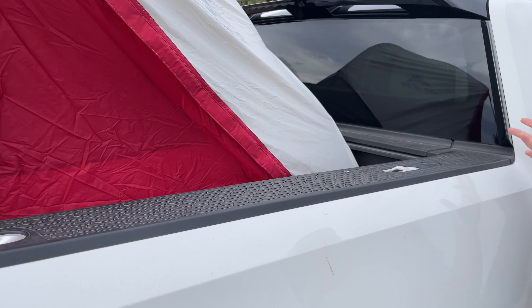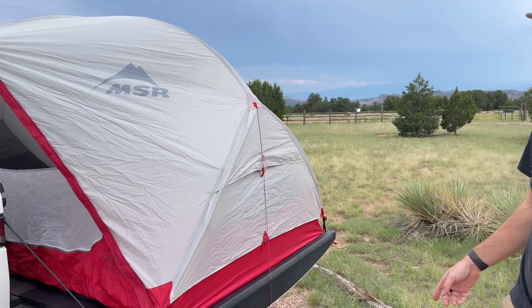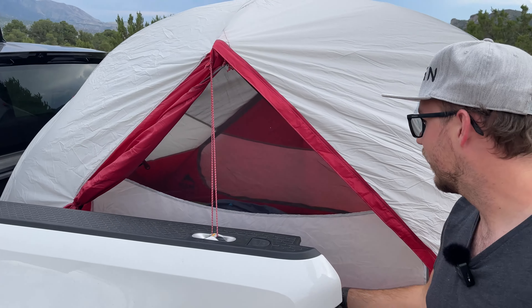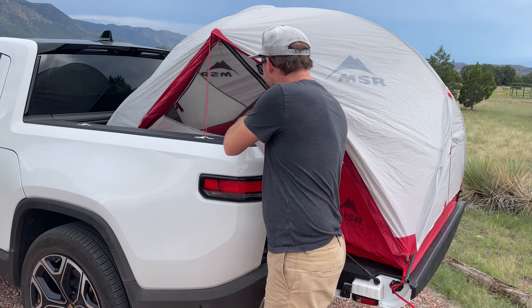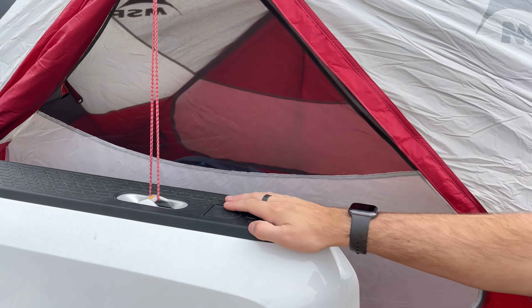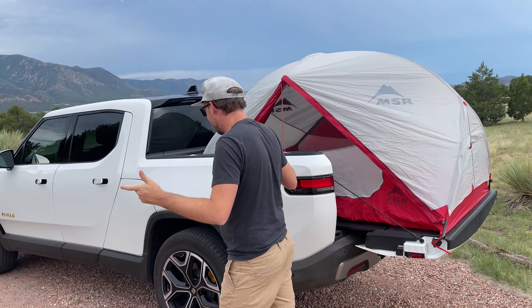On the inside, the challenge is it's not an end-exit tent — the entrance is in the middle. So I just need to somehow get in. I've got the air mattress in there with the sleeping bag. We didn't know how to use the air mattress pump, so what I did was use the onboard air compressor of the Rivian R1T, which was absolutely clutch.